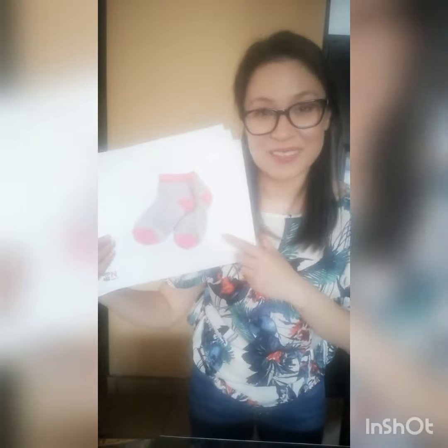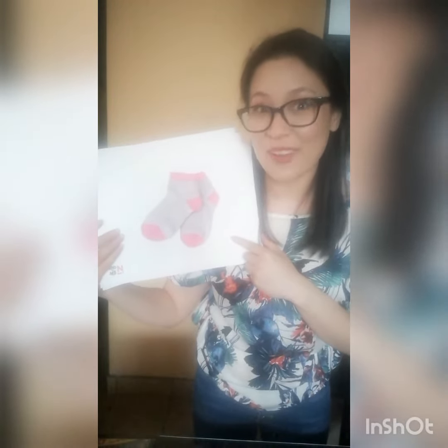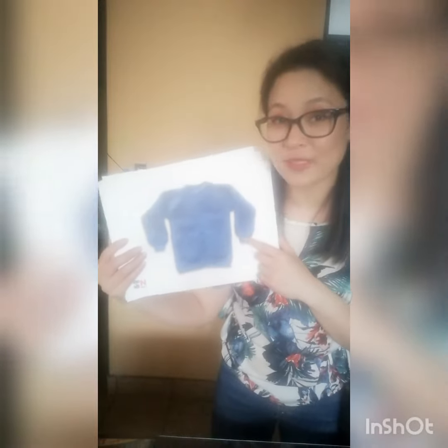Let's go with the next one. What are these? Very good! These are socks. What about this one? This is a new word that we learned this week. Very good! This is a sweater.